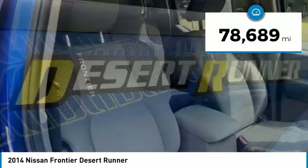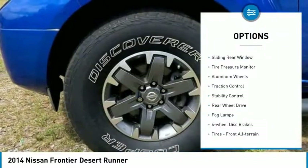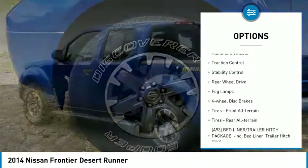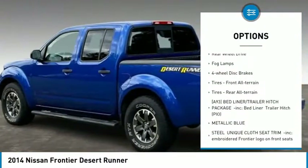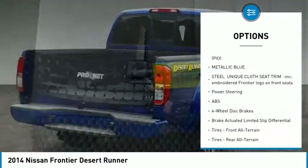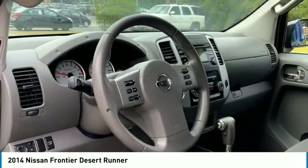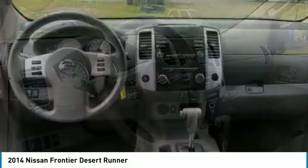This vehicle has less than 80,000 miles. Here are some of this vehicle's great options: sliding rear window, tire pressure monitor, aluminum wheels, traction control, stability control, rear wheel drive, fog lamps, four-wheel disc brakes, front all-terrain tires, and rear all-terrain tires.